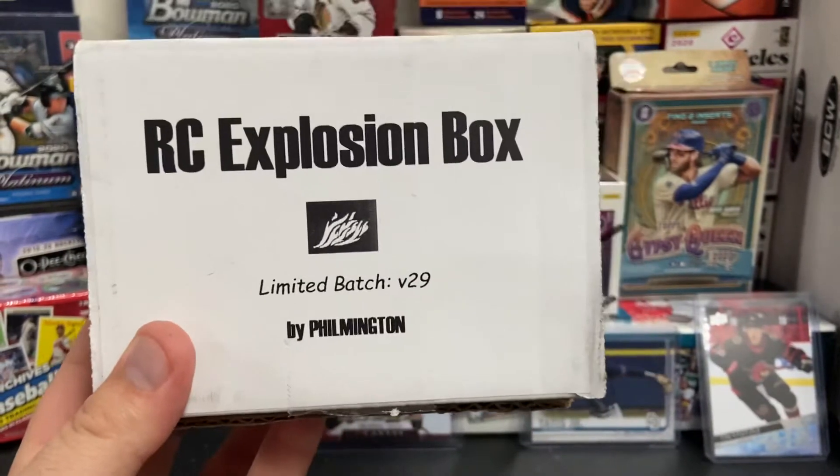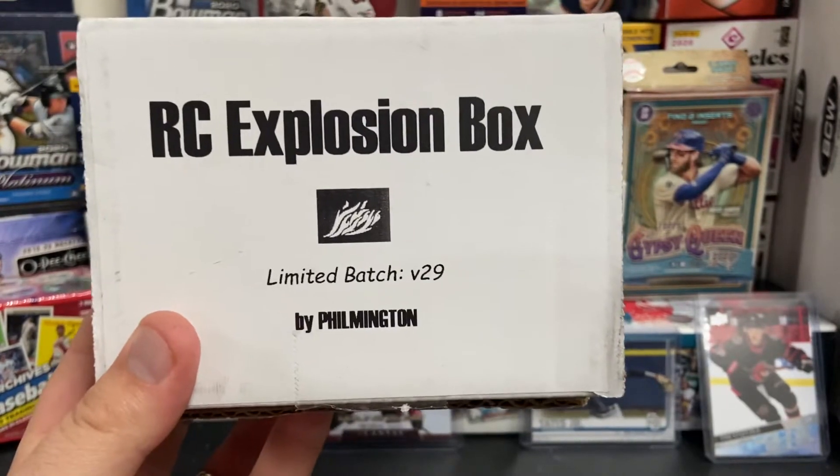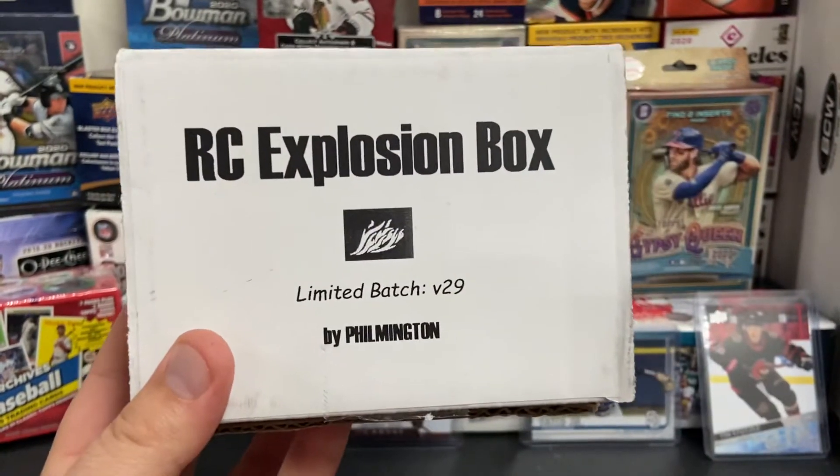Hello everybody, welcome back to the channel, another video. Today we're going to look at the latest batch of version 29 of the Rookie Card Explosion Box by Filmington.